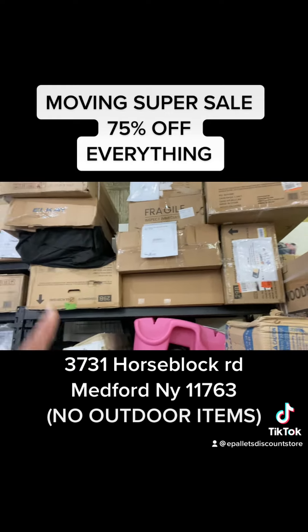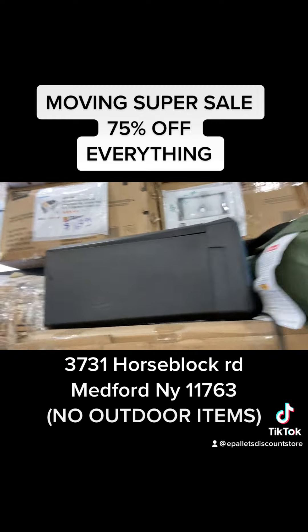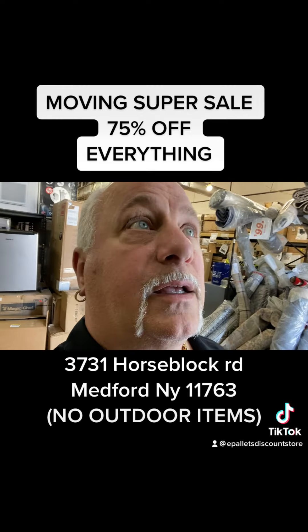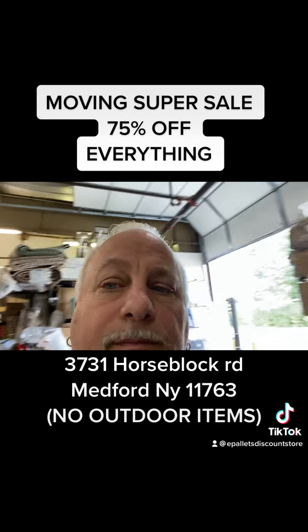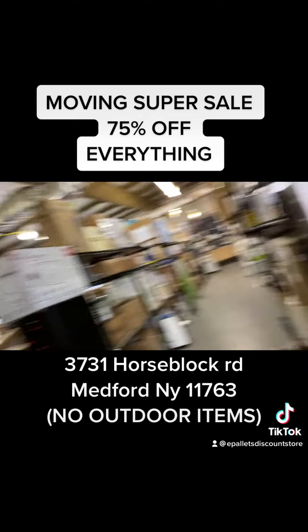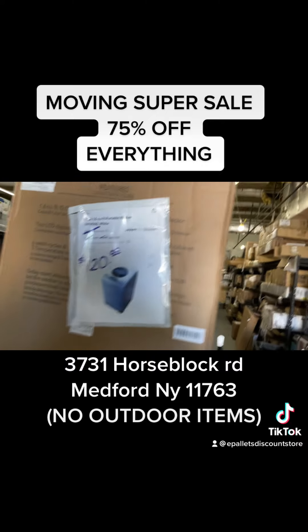We got sinks, we got a sink combo — $169, now it's half of that, about $85. Where are you gonna get a sink combo for $85? We're giving you guys the deals of deals. Washing machine — $120, now $60.